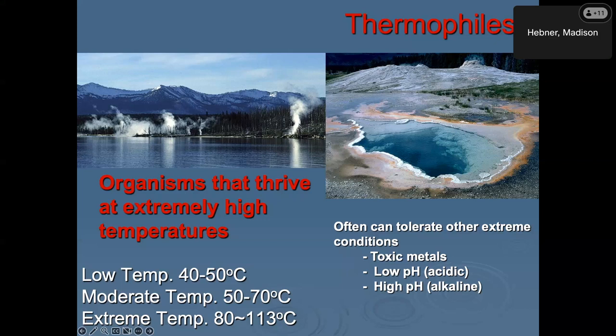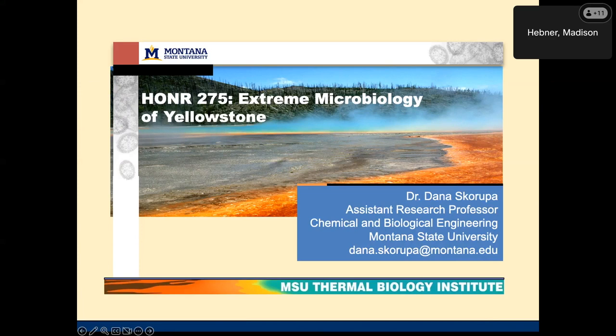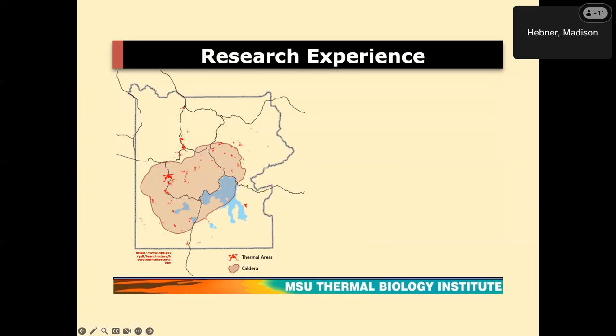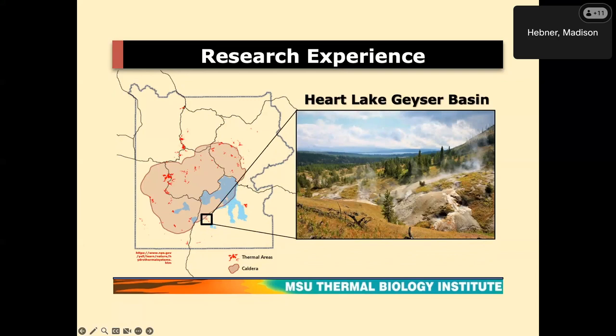I want to put in a plug for the Honors 275 class. If there are any undergrads here who want to join next year, we do a seven-day backcountry trip focused on discovering plastic-degrading microorganisms — organisms that grow at high temperatures and degrade petroleum-based plastics. Students do about four nights in Yellowstone in the backcountry and then sample hot springs there.